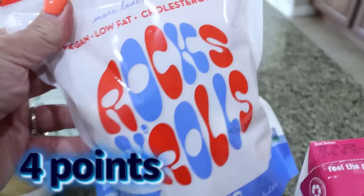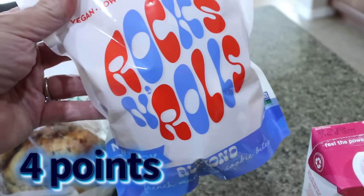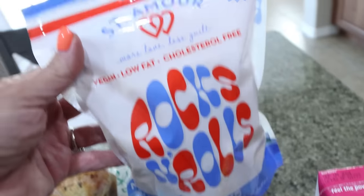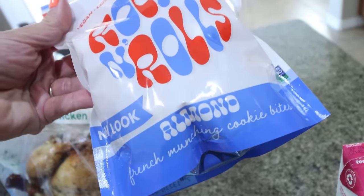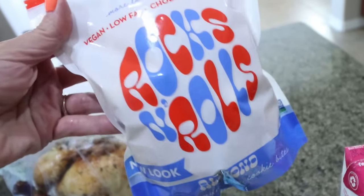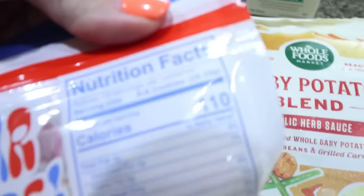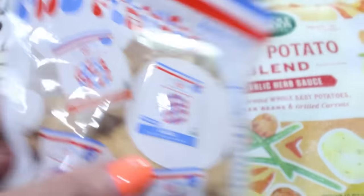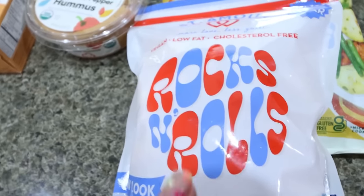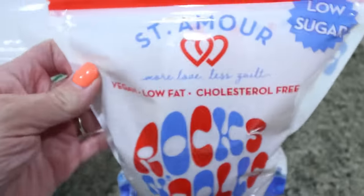And then I have heard so many things about these and I've never seen them except at Whole Foods. So I finally bit the bullet and bought these. These are from the brand St. Amour and these are the rock and rolls. They had a raspberry chocolate and almond — so I decided to go ahead and get almond. They're vegan, low fat, cholesterol free, and low sugar. You can have an entire serving for 110 calories and you get several of them for the serving. I've heard really good things about these, so if you've tried these let me know. I was excited to see them, so I picked those up.